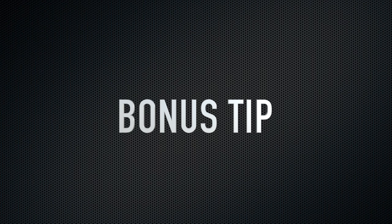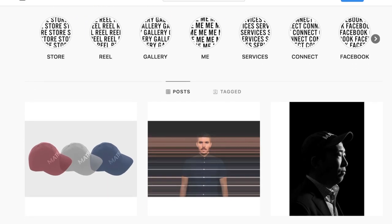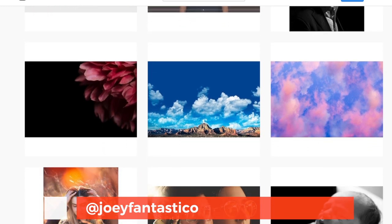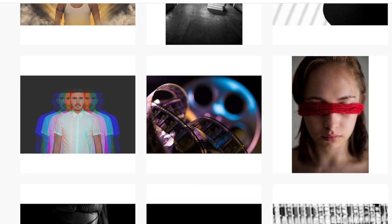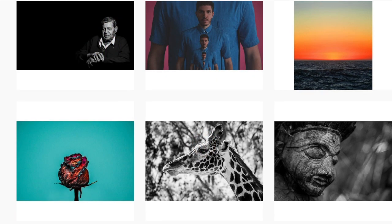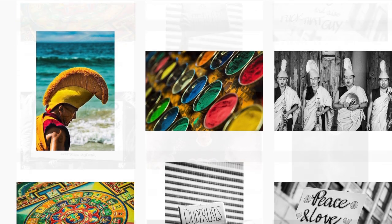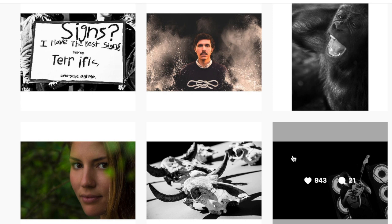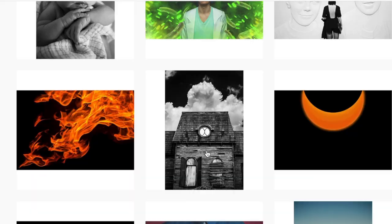Bonus tip: study how other photographers do it and get ideas from them. This is a feed from a really good friend of mine — I'll leave his link in the description below. He is a professional photographer, DP, Instagram famous, and all around cool guy. So how can you use a page like this in your own photo shoot? One thing I like to do before going out and shooting is look at pages like this for inspiration. Pay attention to the framing, the angle, the lighting, the background. Skim it and ask yourself why you like the ones you like and how you can replicate what they're doing.